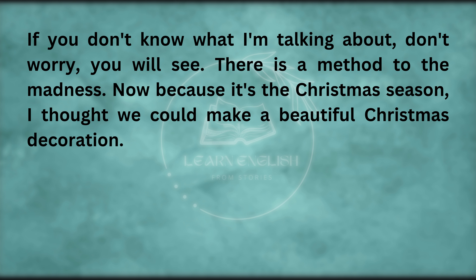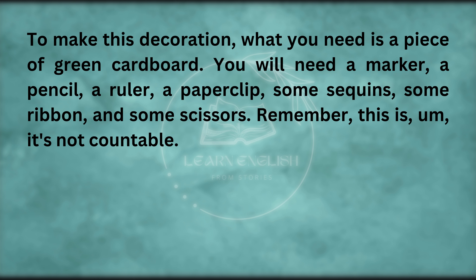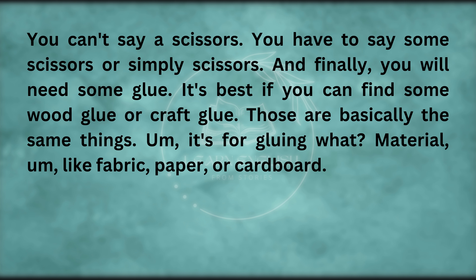Because it's the Christmas season, I thought we could make a beautiful Christmas decoration. To make this decoration, what you need is a piece of green cardboard, a marker, a pencil, a ruler, a paperclip, some sequins, some ribbon, and some scissors. Remember, scissors are not countable — you can't say 'a scissors', you have to say 'some scissors' or simply 'scissors'. And finally, you will need some glue.